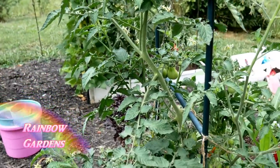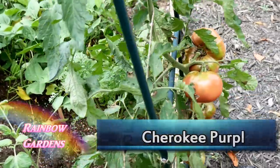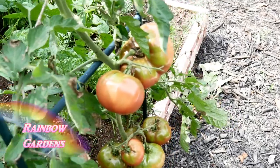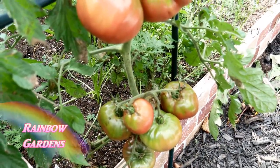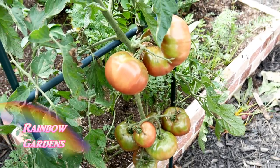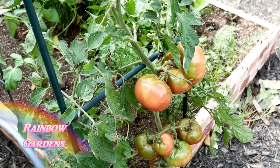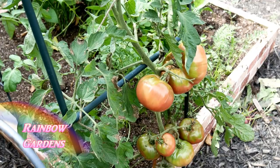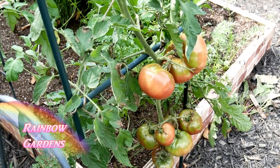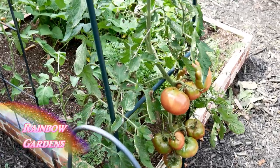Over here I have the Cherokee purple — I usually end up buying that one at the home improvement store rather than growing from seed just to save time. It won't be long before I'll be picking these. I like to have them vine ripened rather than picking early and ripening indoors, though I'll do that if birds, possums, or raccoons are a problem. I like to cover these with a little piece of sock footing — it disguises the tomato so birds and insects can't get to them. I first did that about eight years ago and it works great.